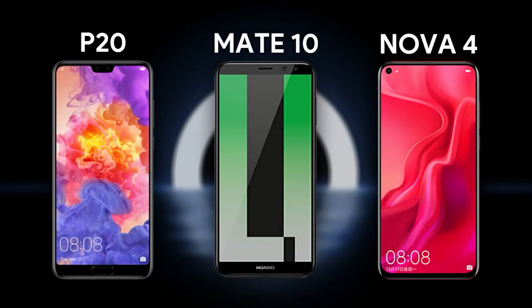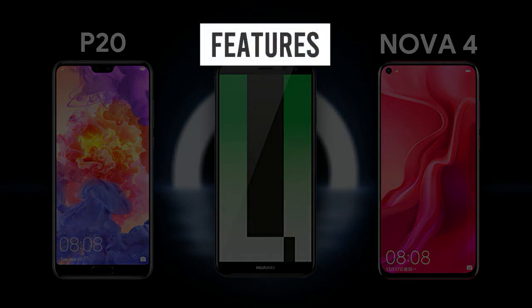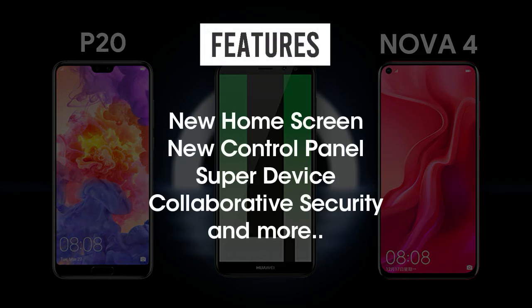The Harmony OS 2 close beta for P20, Mate 10, and Nova 4 devices brings a new OS with a bunch of new features, such as a brand new home screen, a new control panel, super device collaborative security, and more to provide a new user experience.